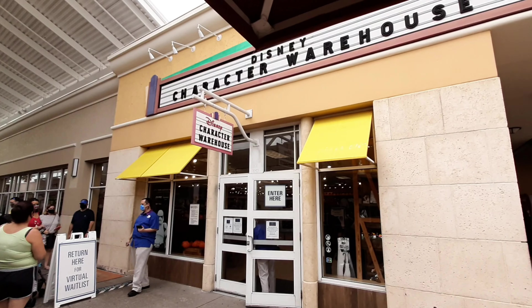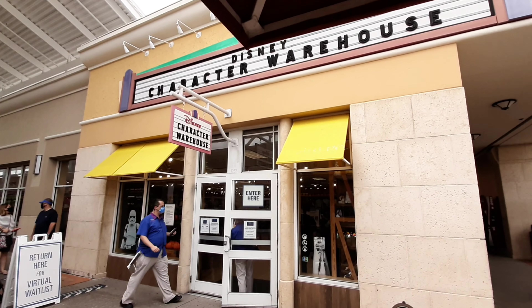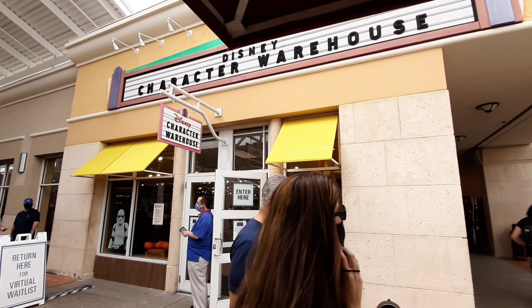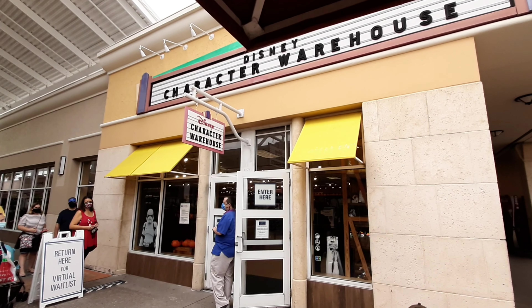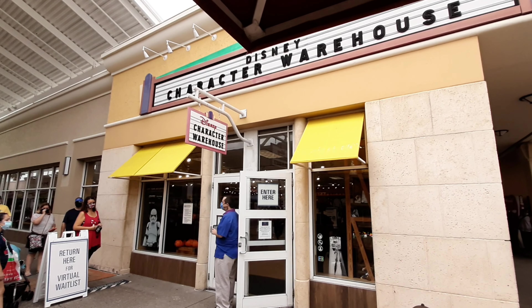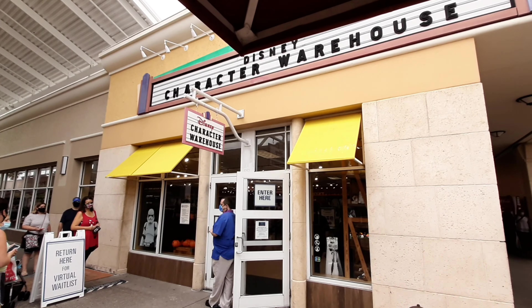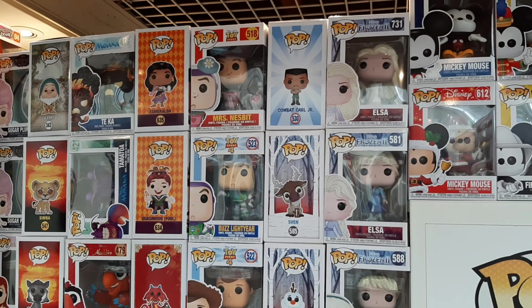We are here at the Orlando Premium Outlets mall today because today is a very special day - it's going to be my first day visiting the Disney Character Warehouse and I'm so excited to see what deals they have. We just went out to the cast member and got put on the wait list. They'll shoot us a text when we're ready to come back, but until then we'll just wander around and see what other stores are here.